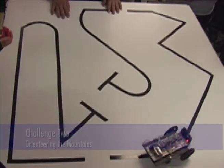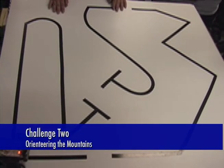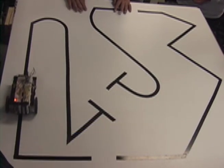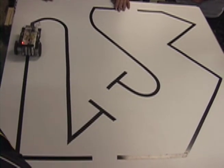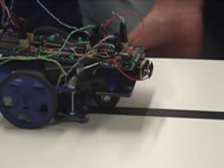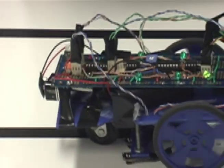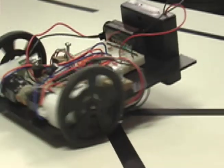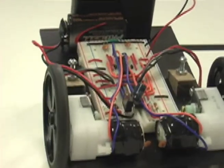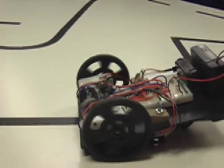The second challenge, called Orienteering the Mountains, is also line following but with much greater difficulty. The lines involve much greater angles and the curves are sharper. When students are faced with those different challenges, they have to adjust their robots accordingly — with the sensors, with their programming — so it creates a whole other dimension for them to challenge themselves.